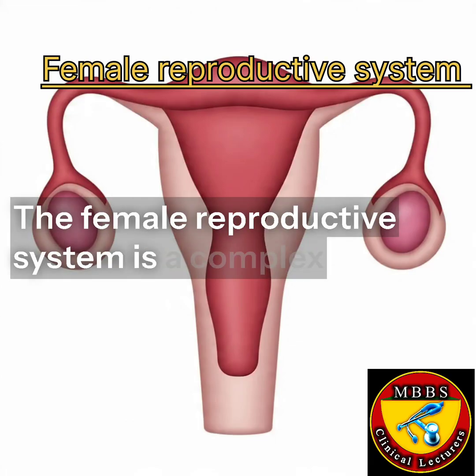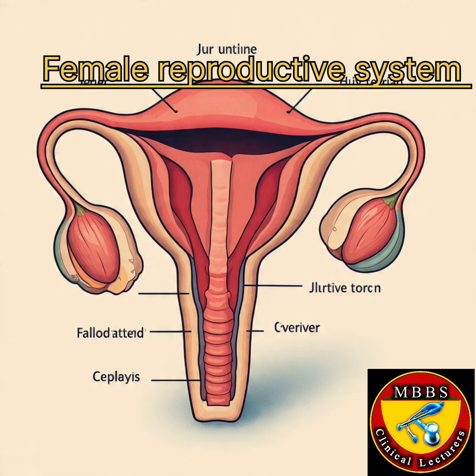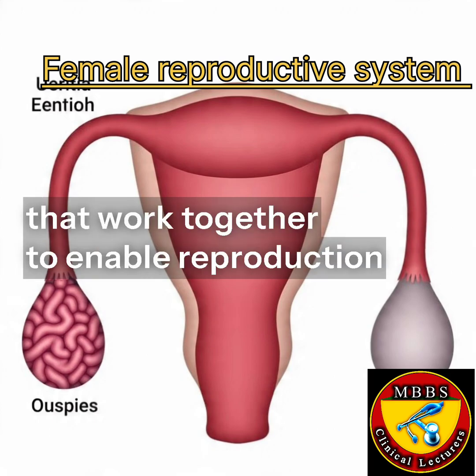The female reproductive system is a complex and vital part of the human body, responsible for producing eggs and supporting the development of a fetus during pregnancy. The system consists of several organs that work together to enable reproduction.